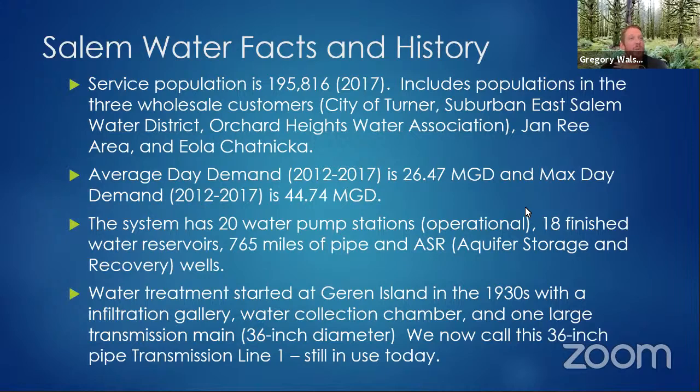Our average usage — measured in millions of gallons per day, or MGD — is somewhere in the 26 to 30 million gallons of water a day. That's a lot of water between flushing toilets, taking showers, washing your car, and watering your lawn. And we also have all those pump stations — there are a lot of locations throughout the system that can have issues and cause problems.